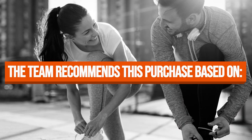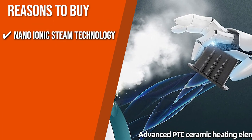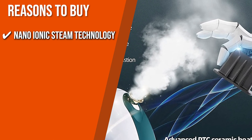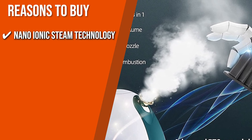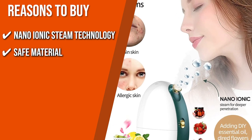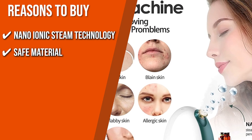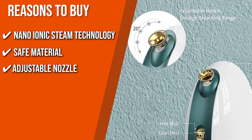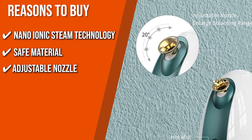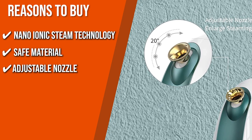The team recommends this purchase based on the following. Nanoionic Steam Technology: Using an ultrasonic vaporizer and PTC ceramic heating elements, it produces a mist with a particle size of 0.3 micrograms, which can penetrate deep into your pores and clear them out. Safe Material: Constructed with eco-friendly ABS and non-irritating BPA-free materials, this product is guaranteed to be non-toxic and won't melt with intense heat. Adjustable Nozzle: If you want to focus the steam on a specific area of your face, you can use this unit's 20-degree adjustable nozzle.